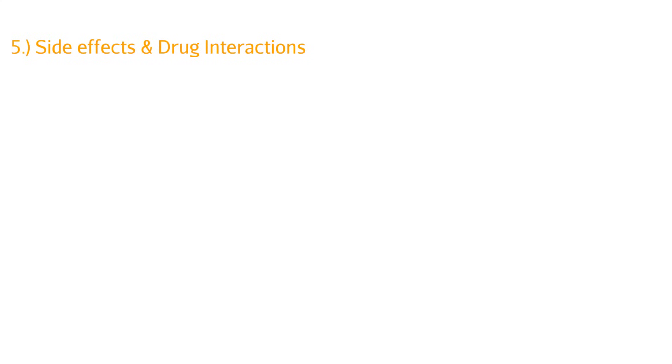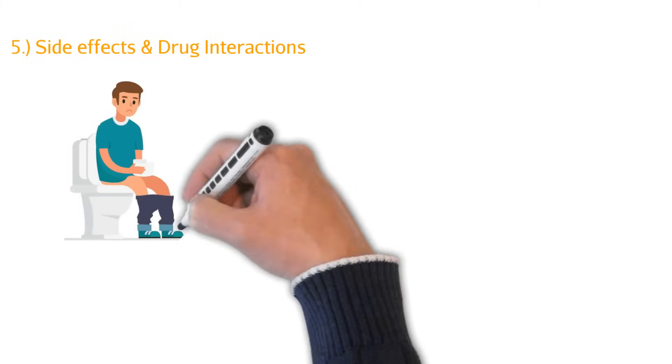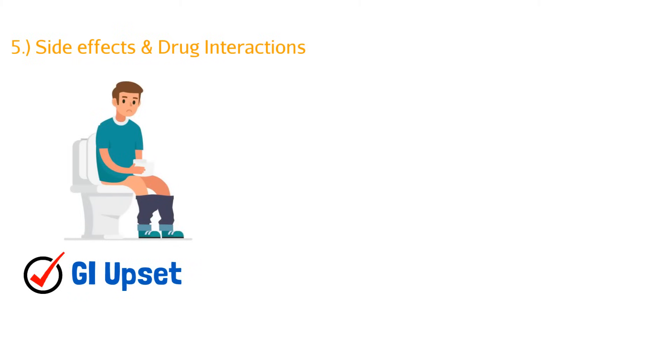Let's talk more about side effects. The first is GI upset. Again, start with a low dose and take it with food to help mitigate those GI side effects. After about one to two weeks, patients usually are able to tolerate it and all of those GI side effects typically go away — it's usually just an issue in the beginning, not throughout the entire course of taking metformin.